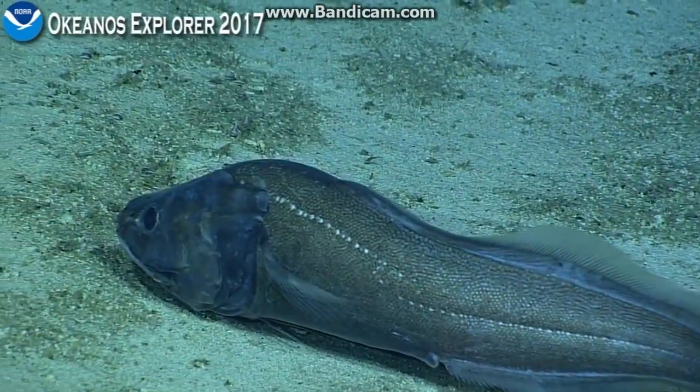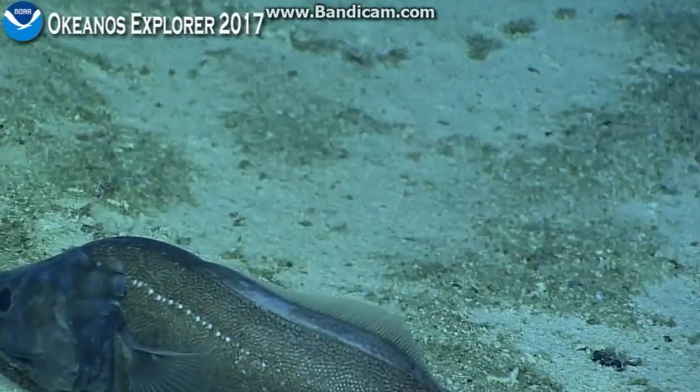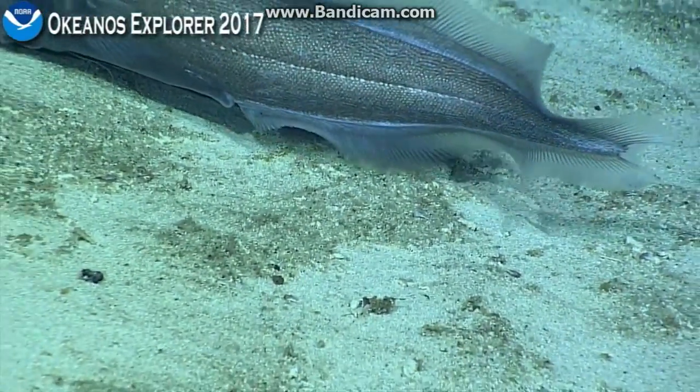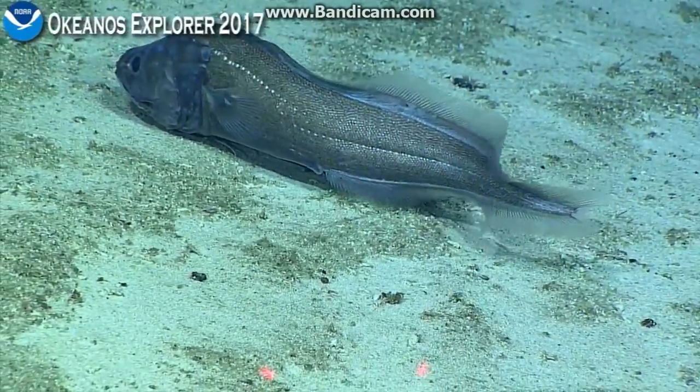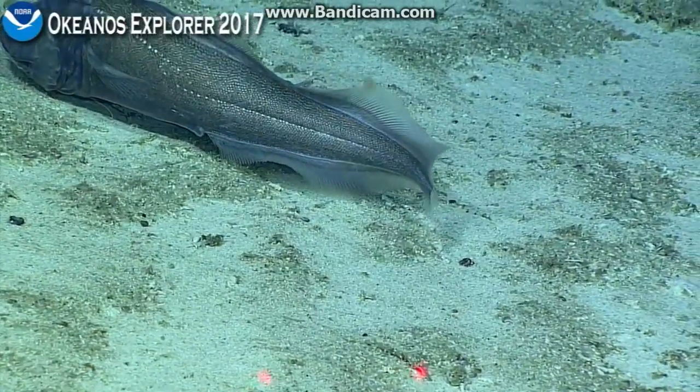Diplacanthopoma — pardon me for murdering that name. But it's interesting that we were diving at a much deeper depth today, at about 2136 meters. We saw a similar fish, same genus, on our seamount dive yesterday.